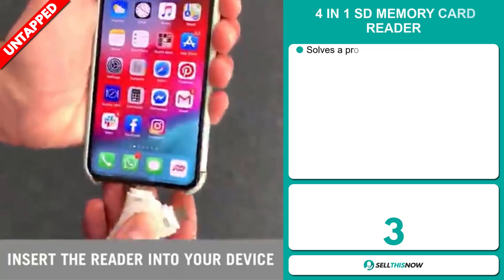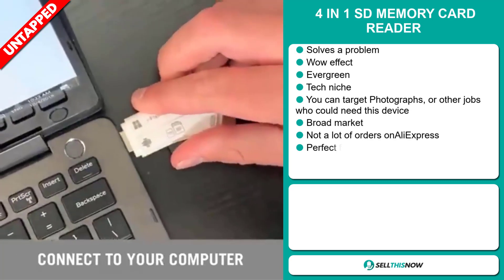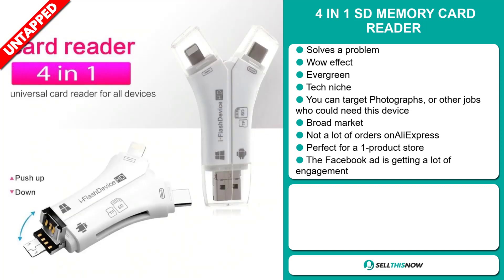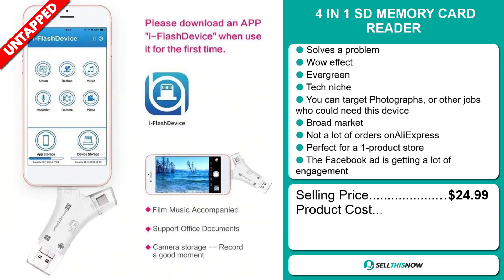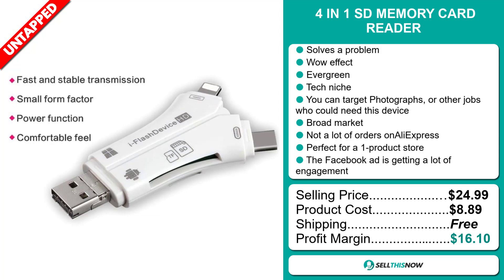Our next product is the 4-in-1 SD memory card reader. Now this is a problem solver — it definitely has that wow effect and it's an evergreen product, which means you can sell this all year round. It falls under the tech niche market, and you can target photographers or other professionals who could need this device. We think this item has a broad market base and a lot of untapped potential — so far there haven't been many orders on AliExpress. It's perfect for a one product store and the Facebook ad is getting a lot of engagement. The selling price is just under $25, whereas the product cost is only $8.89. Shipping is completely free, so you're looking at a very good profit margin of $16.10. Sell this now!